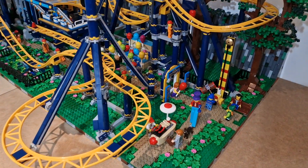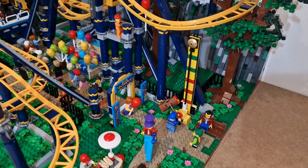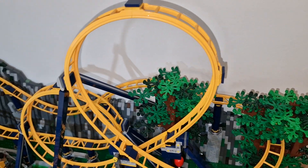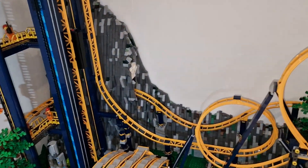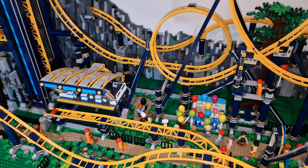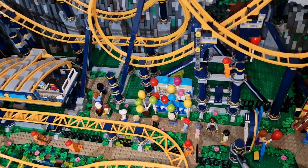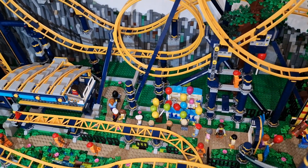We've got the hot dog stand from the original set in there, the entrance way is sorted out, and we've got all the pathways. We've got the water splash as mentioned, pathways for the workmen, and pathways for the actual riders that are going to queue up.